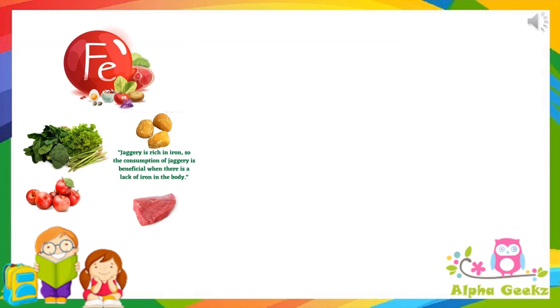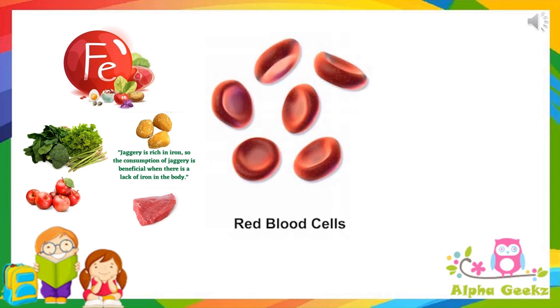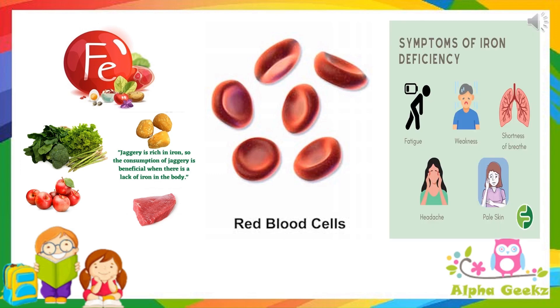Iron. Green leafy vegetables, jaggery, apples, meat, etc. are rich in iron. It helps in the formation of blood. Deficiency of iron causes fatigue, weakness, shortness of breath, headache and pale skin.